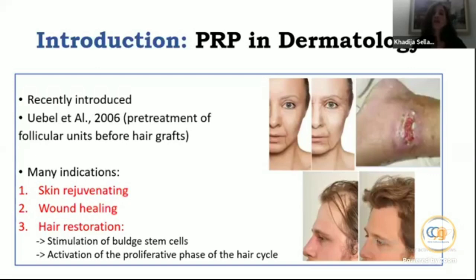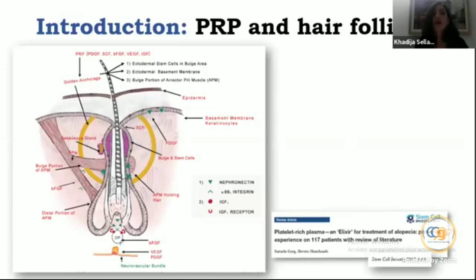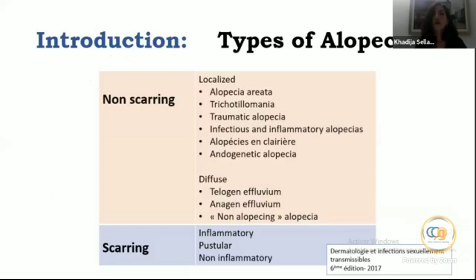Growth factors and cytokines released by platelets will stimulate the bulge stem cells and activate the proliferative phase of the hair follicle. In the graph you can see the different growth factors acting on different targets of the follicular unit.